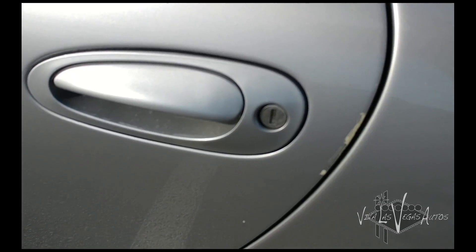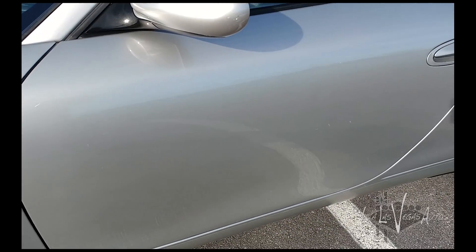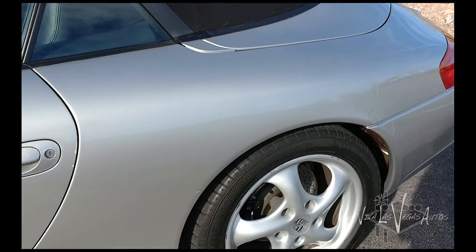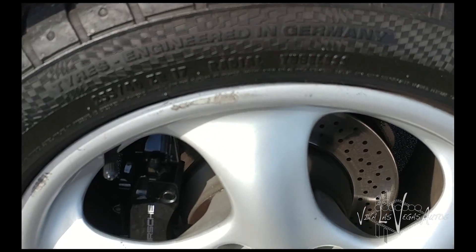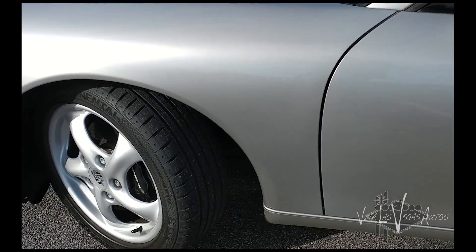There's a couple minor little chips by the door on the edge, but just normal wear and tear on a car that's 18 years old. Phenomenal condition. A little bit of wear on the original wheels, but really, overall, this car's in fantastic shape.